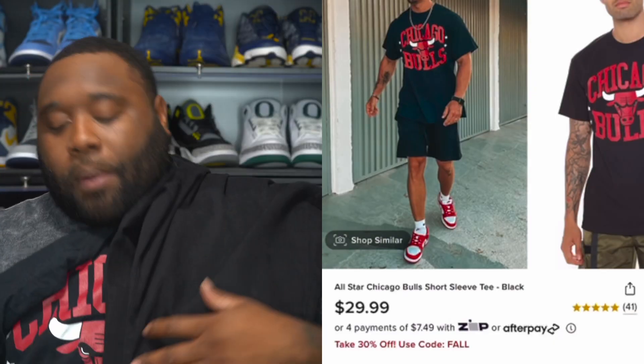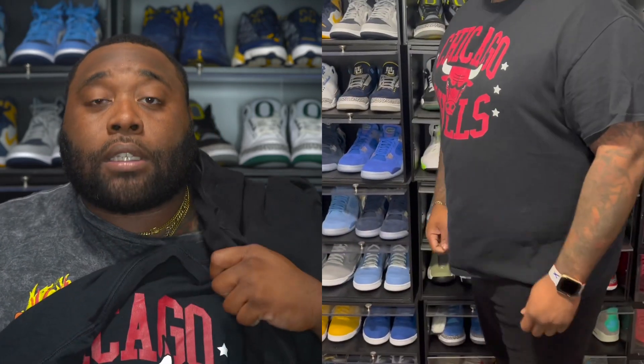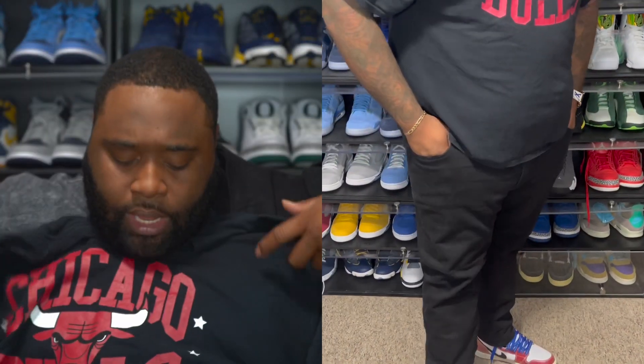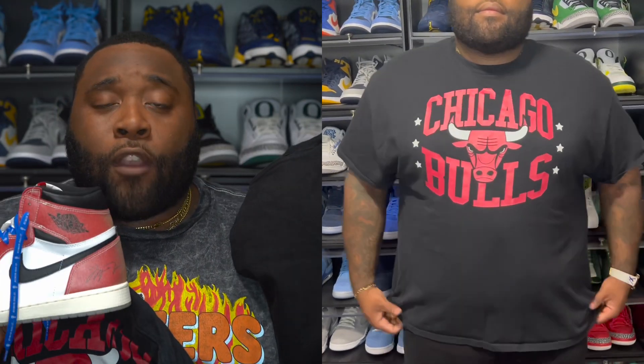The next fit I'm gonna go with the Chicago Bulls tee, then hit them with the black jeans, and I'm gonna go with the Trophy Rooms with this one. The Trophy Rooms had a darker red on these joints and I feel like the friends-and-family laces are still gonna make the whole entire outfit pop. So I went with the Chicago Bulls tee, got the Trophy Room Ones, and then smacked them with the black jeans for this fit right here.